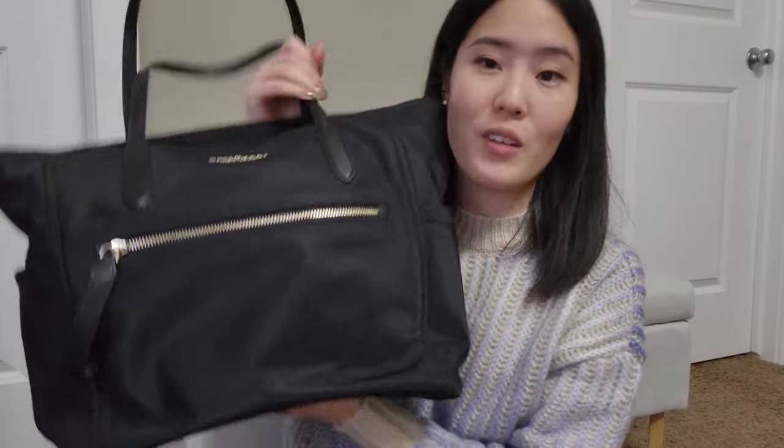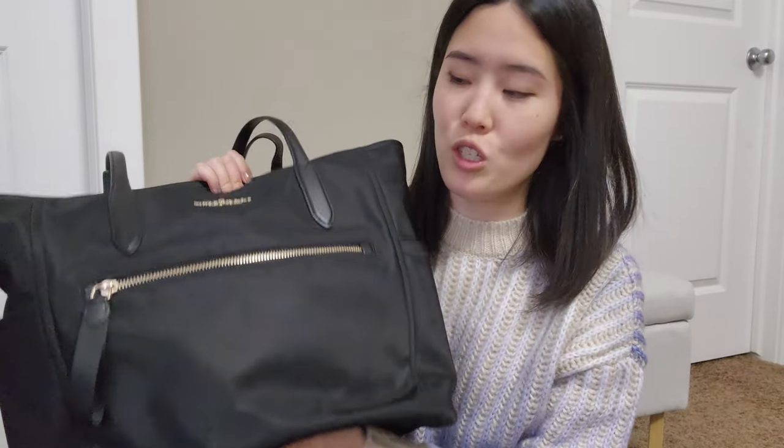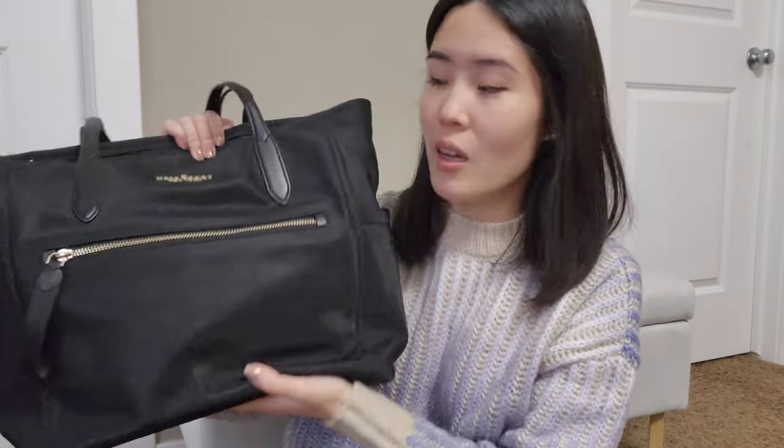Another most used bag for work is this Kate Spade tote. I have multiple videos on my channel about this. It still has a bunch of my stuff in it because I needed to bring my laptop to work — it has a fantastic pocket that's really easy to use for a 13-inch laptop, and it can fit larger laptops in the main compartment as well. I've also used this traveling, so it's a great all-rounder.